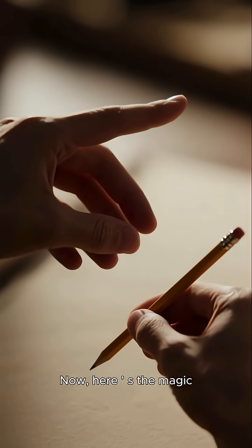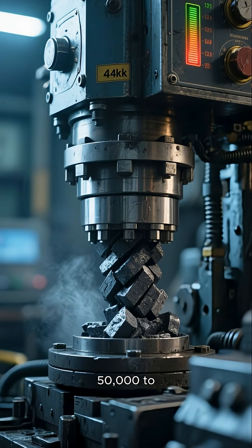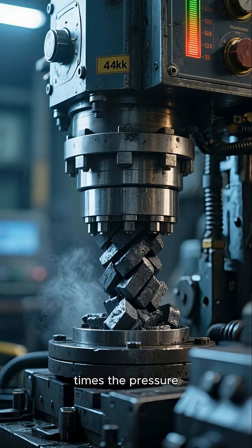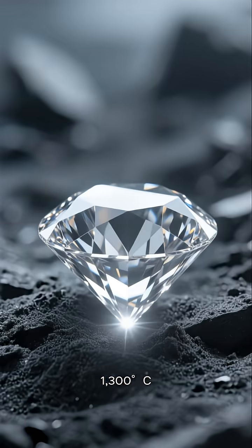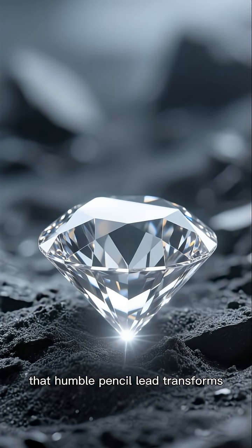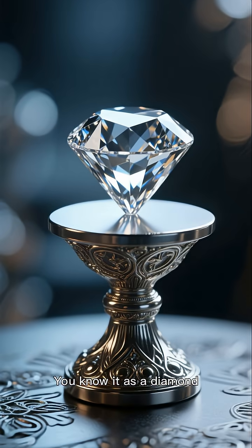Now, here is the magic. If you take that graphite and compress it with 50,000 to 100,000 times the pressure found at sea level, while cranking the temperature up to 1,300 degrees Celsius, that humble pencil lead transforms into one of the most precious minerals on the planet — you know it as a diamond.